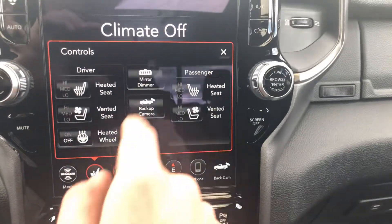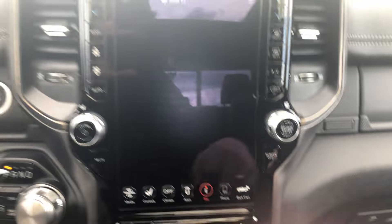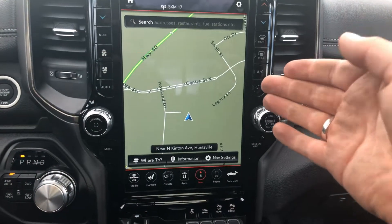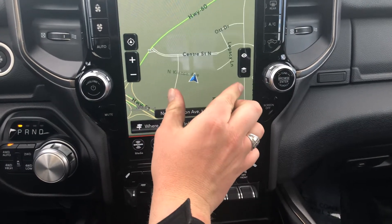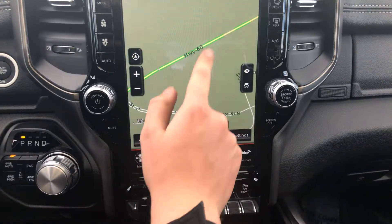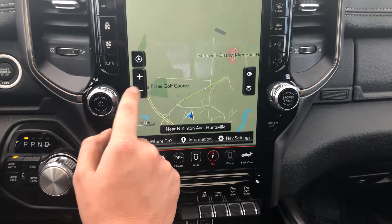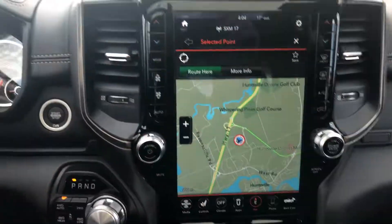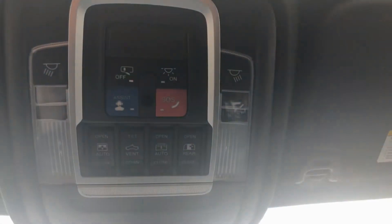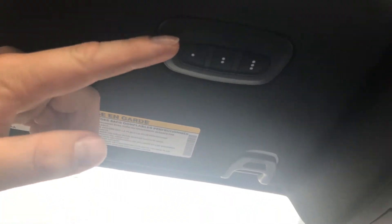All you do is hit controls and it brings it right up. Navigation brings it to your full screen and it just works like a smartphone — all you have to do is pinch to zoom and drag, or you can use the buttons. Controls for your power sunroof are up above, and the garage door opener is here on the left-hand side.